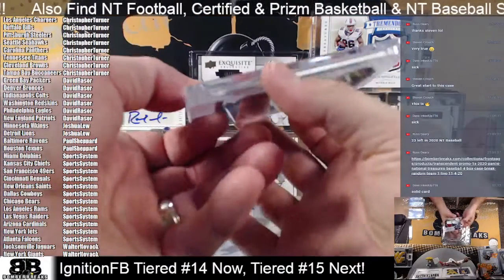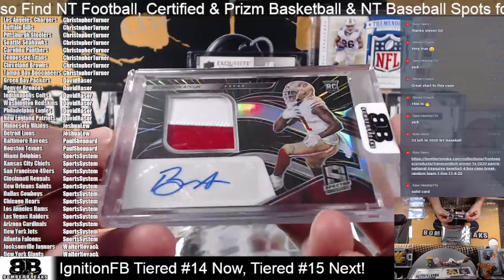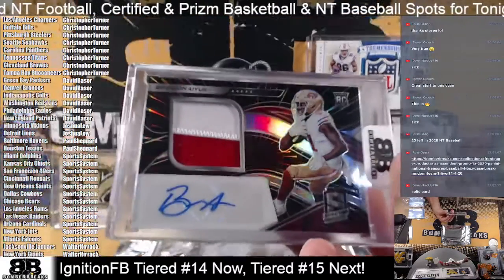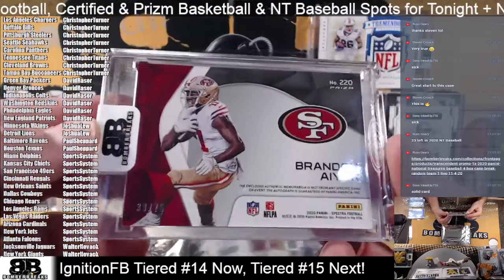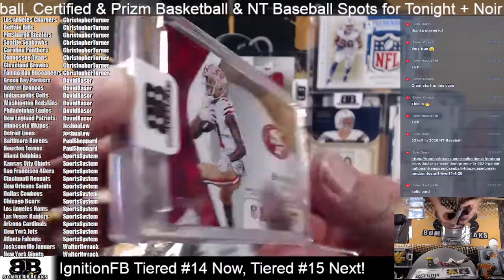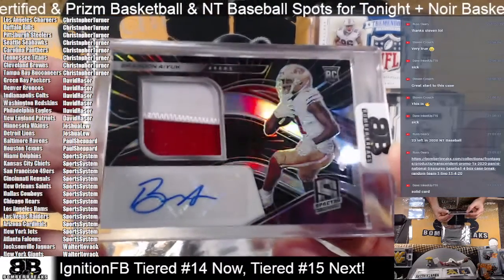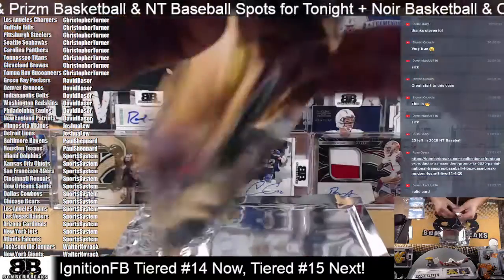Next up going to the Niners — Spectrified Brandon Aiyuk, boom — rookie card number 39 of 75. Good looking card, Spectrified format. Alright, still three to go.